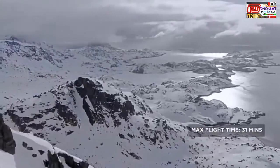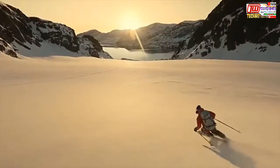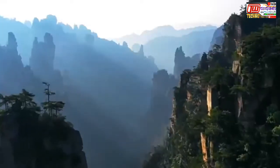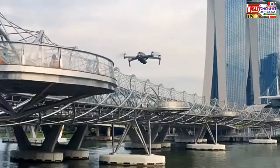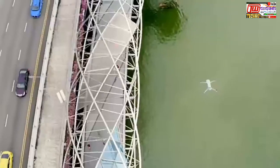Mavic 2 extends your creative potential with up to 31 minutes of flight time and a max speed of 72 kilometers per hour in sport mode. The all-new OcuSync 2.0 provides a 1080p transmission signal up to 8 kilometers, so you can edit full HD footage directly from the cache on your mobile device.